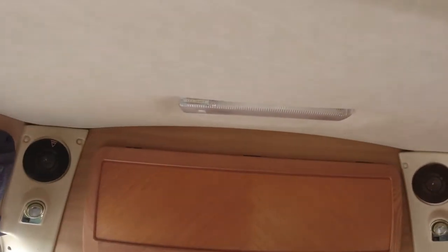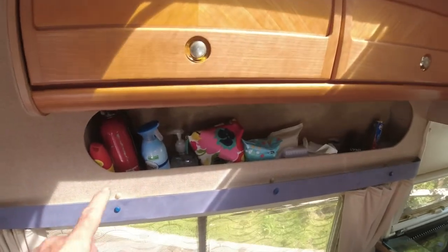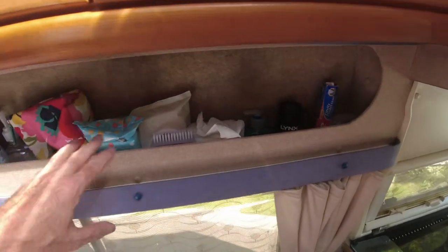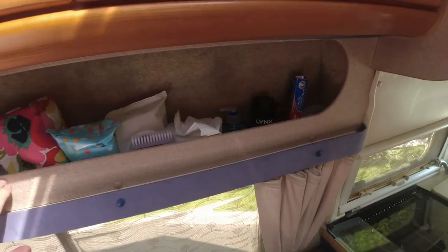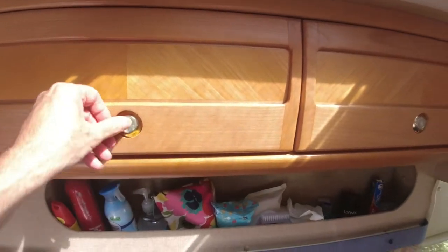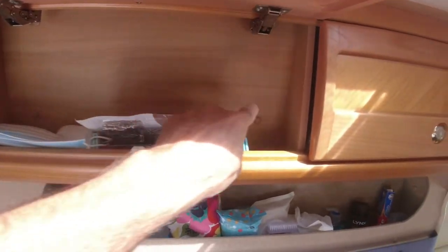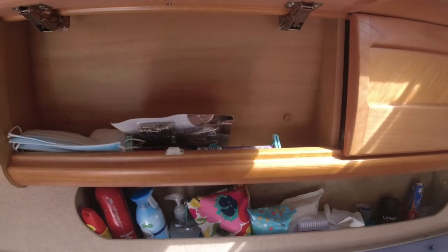We've got a double fluorescent above. Above the sofa we have an open shelf, which is really handy — when the bed's made up you can just reach up in the morning and get all the stuff you need. Then above that, two cupboards which are tall but shallow. You really should have some sort of restraining bar across there to allow you to tuck things in behind them, which would make it more useful — something I intended doing but never got around to.